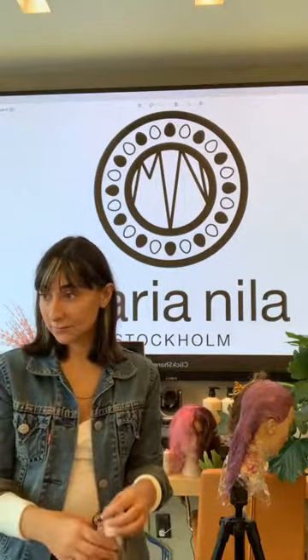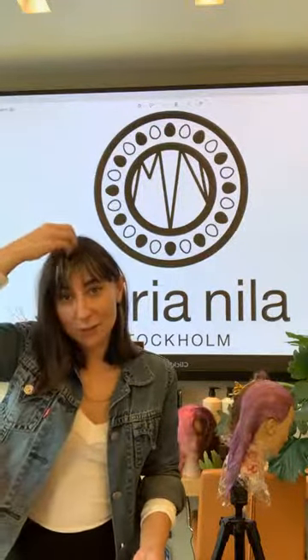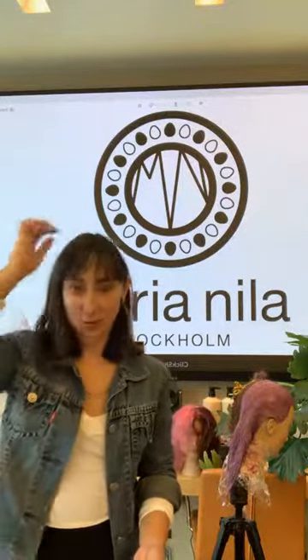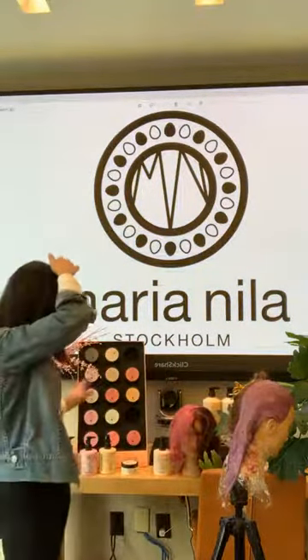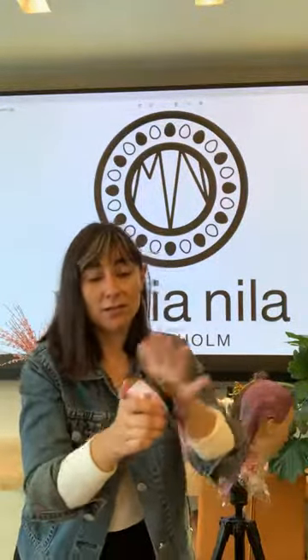My hair used to have Vivid Violet in it — that's why it's still so light and ashy. I diluted that Vivid Violet down to be more of a bright purple and used a deep cleansing shampoo to get it out. It still lasted about six to eight shampoos, just to give you a reference of how long these can last.